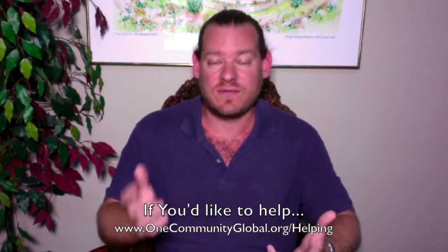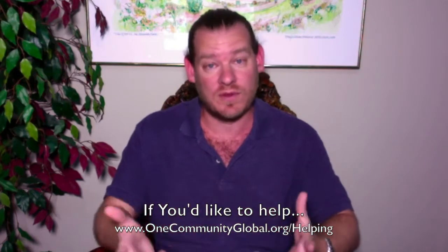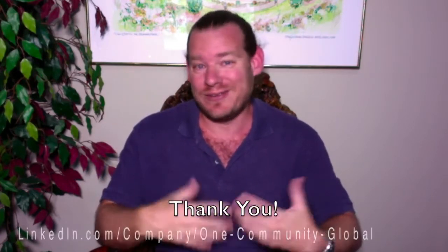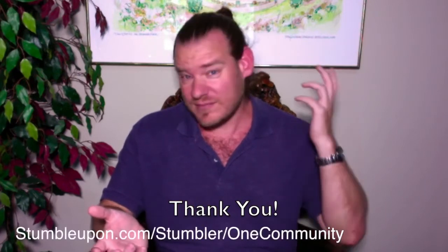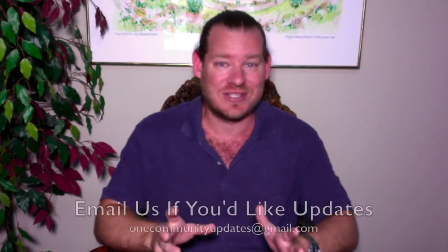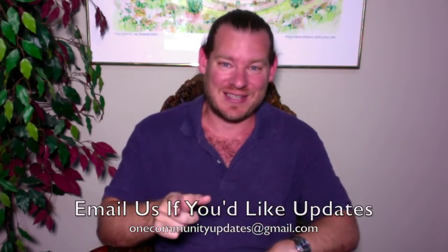You can get involved from being a community volunteer, to joining the pioneer team — the people who will move to the property and build One Community — or just sharing our information on social media. If you want to help promote a blueprint for transforming the planet, share videos like this and help us get the word out. Thanks to everybody already doing this — thanks for the emails, the likes, the subscriptions, the donations. We are 100% volunteer and non-profit, so 100% of all donations go to forwarding our mission. Thanks for the comments, the shares, and for watching till the end. Till next week, we will keep on keeping on.